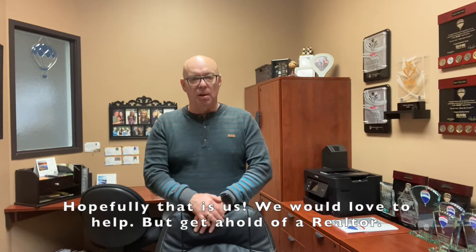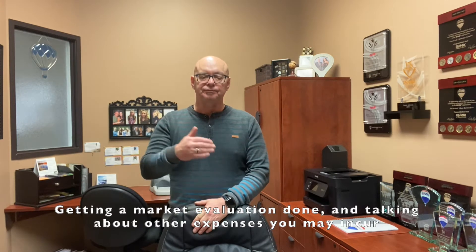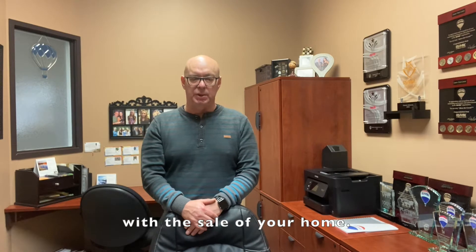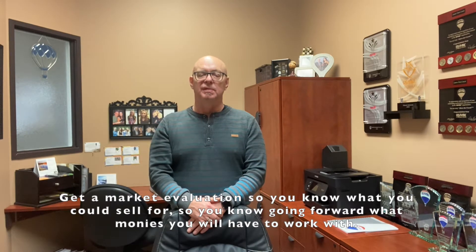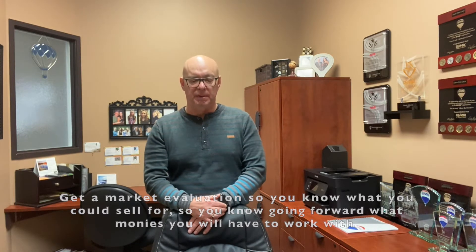Hopefully that's us — we would love to help. Getting ahold of a realtor, getting your market evaluation done, and then talking about other expenses that you would incur for the sale of your home. So getting a home evaluation to figure out what your home will sell for, so you know going forward what kind of money you have to work with.